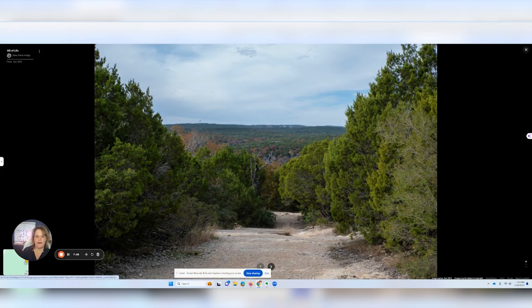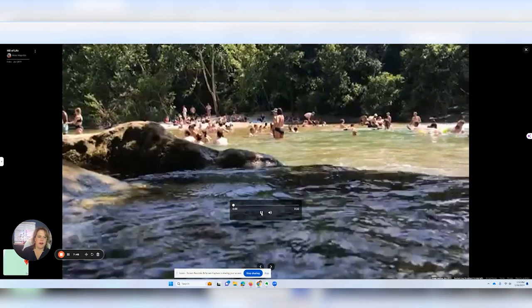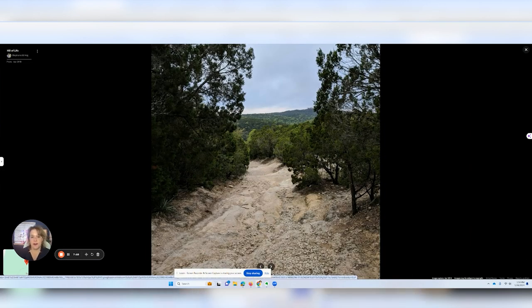We're zoomed in on the Hill of Life. This is one of the views from the top, and here's what you can expect at the bottom. It is absolutely beautiful, but it's pretty steep on the way back up and the rock steps coming up are quite tall. I used to go out there and train when I was getting ready to run a race or play in a big golf tournament to get my legs in better shape — trust me, you will get in shape going up and down the Hill of Life. And that's right in the Lost Creek community, at the back door of the Westlake Country Club.